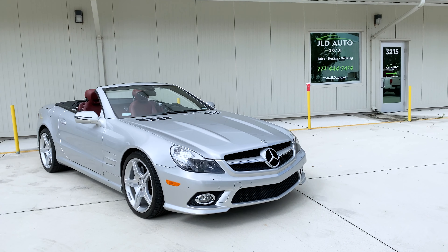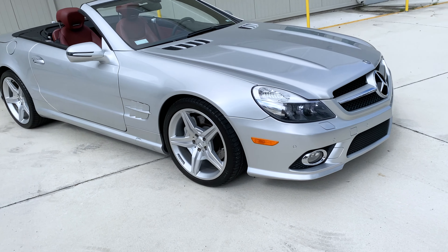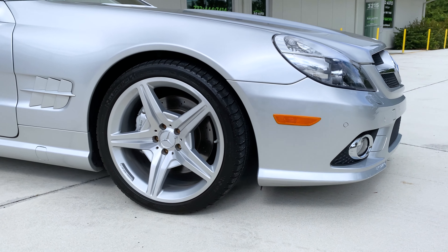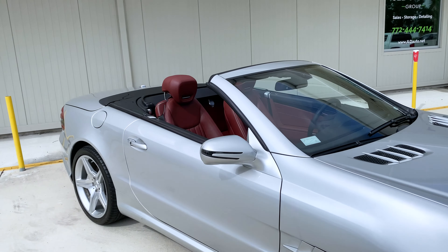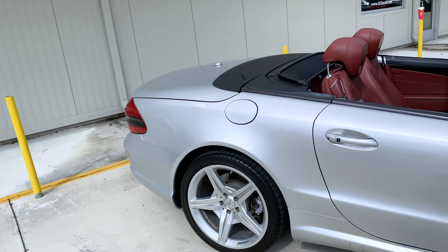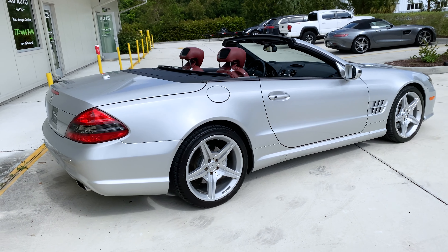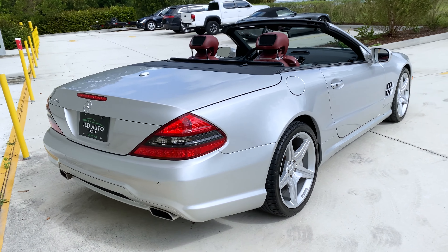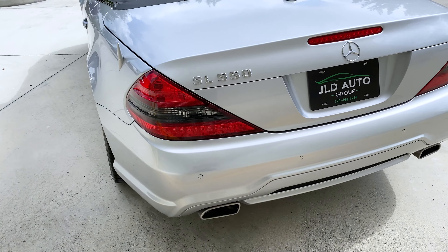New into inventory at JLT Auto Group is this 2009 Mercedes-Benz SL 550. To the keen observer, one might notice that this is actually a Silver Arrow edition SL 550, which is one of 550 produced for the 2009 model year. Mercedes used the Silver Arrow edition as a sort of notation for the launch edition of the facelift generation of SL class for 2009.